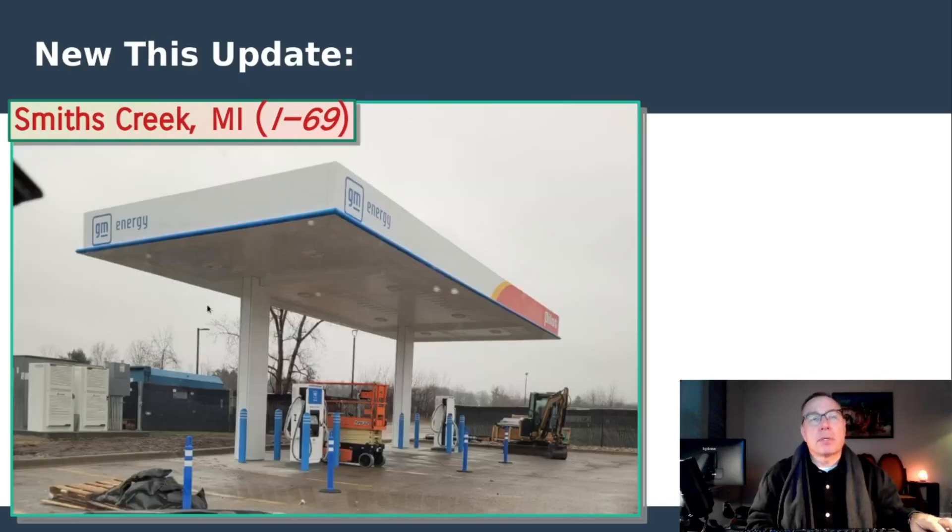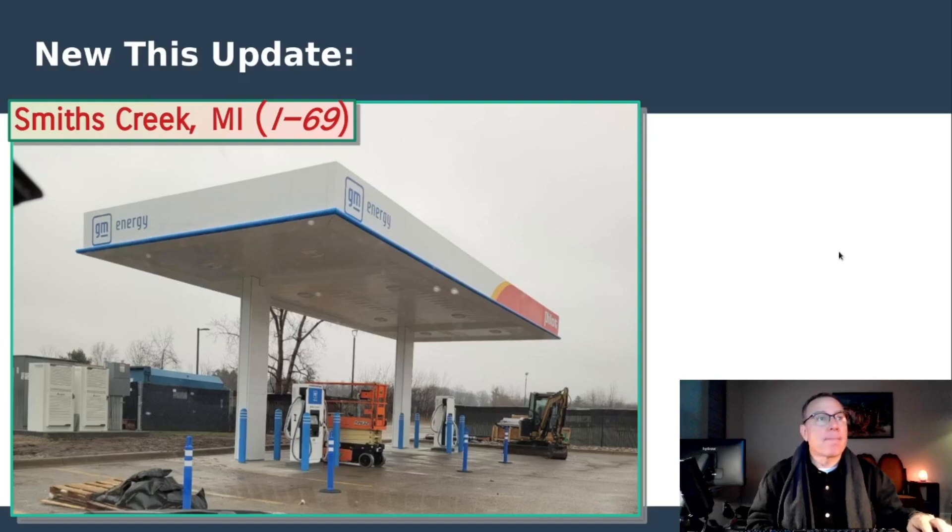Smith Creek, Michigan — as mentioned, in the nape of the Mitten. I don't have a picture yet of it actually being open; it just opened a few days ago. But eventually as people on PlugShare cycle through and start taking pictures, we'll get an updated photo. Just a very nice looking location with the canopy. Emporia, Kansas — this also is a NEVI location. It was one of two Pilot Flying J's in the state of Kansas that received NEVI awards, and it is now nearing completion. Good to hear that NEVI funds are still being dispersed, at least in the state of Kansas.